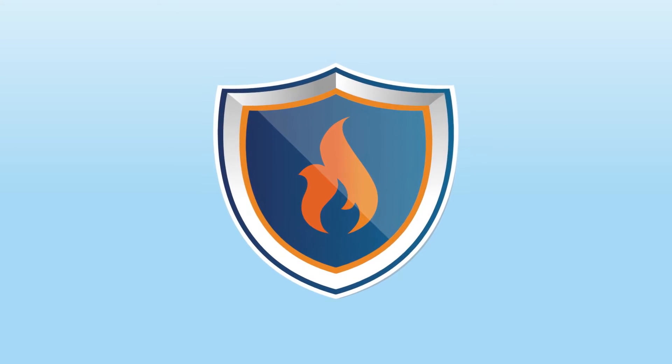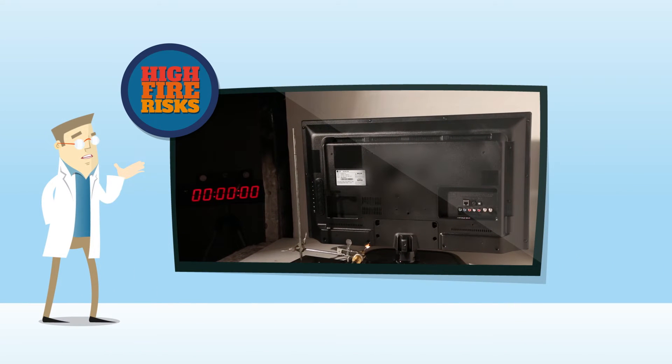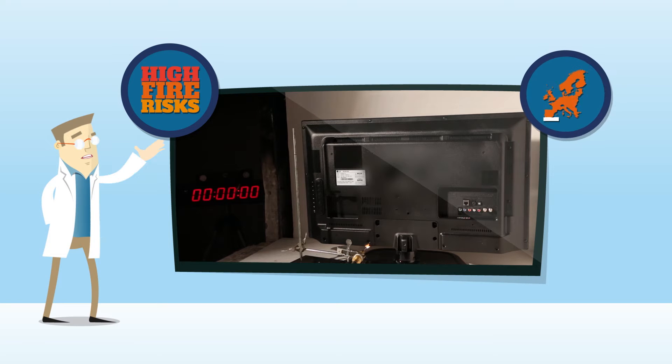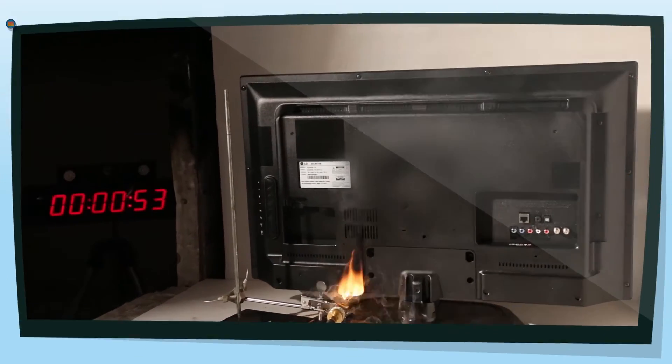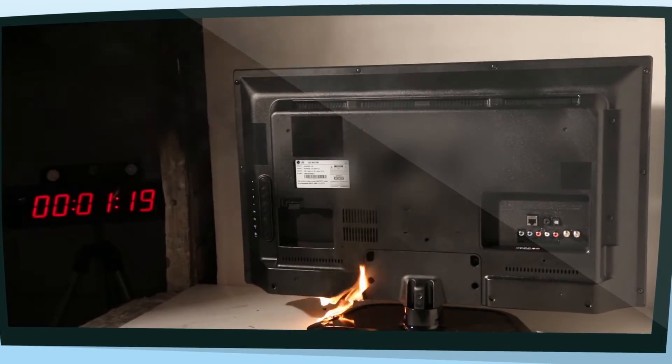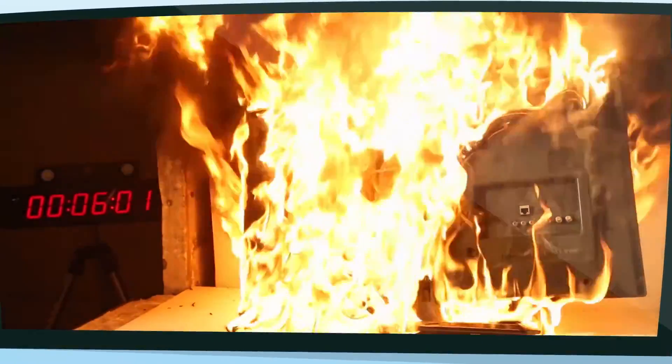The use of flame retardant materials is one layer among many to ensure efficient fire protection. For example, this television is not fire resistant. It does not meet high fire safety standards such as those found in Europe or the United States. The set is exposed to a small open flame for just 60 seconds. Within 2 to 3 minutes, the TV is engulfed in flames.